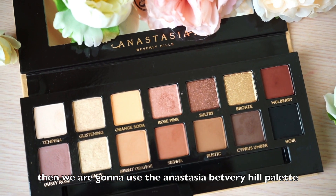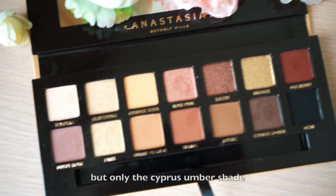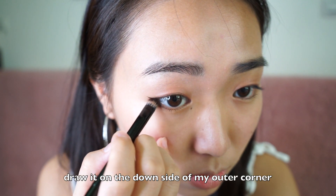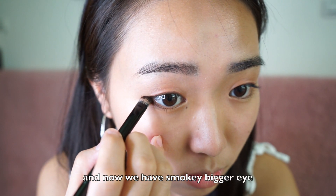Then we're gonna use the Anastasia Beverly Hills palette, but only the Cypress Umber shade. I draw it on the downside of my outer corner, and now we have a smokey, bigger eye.